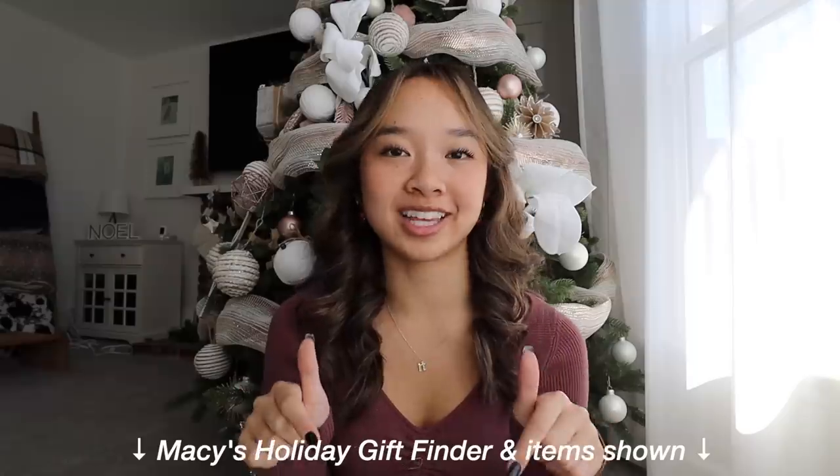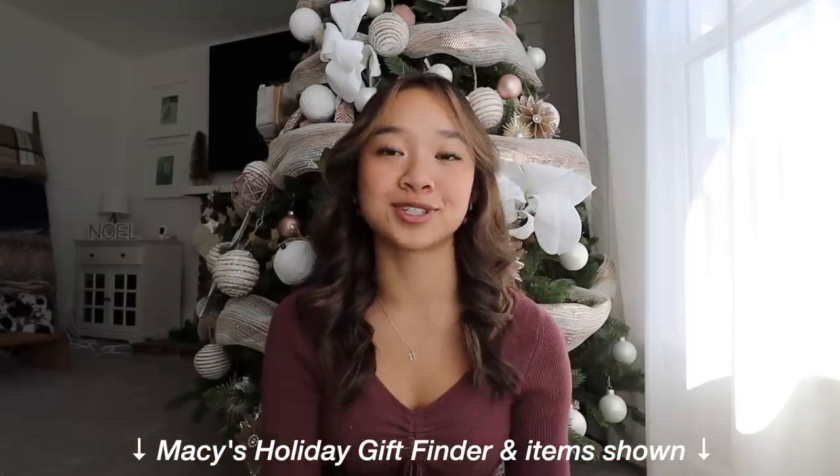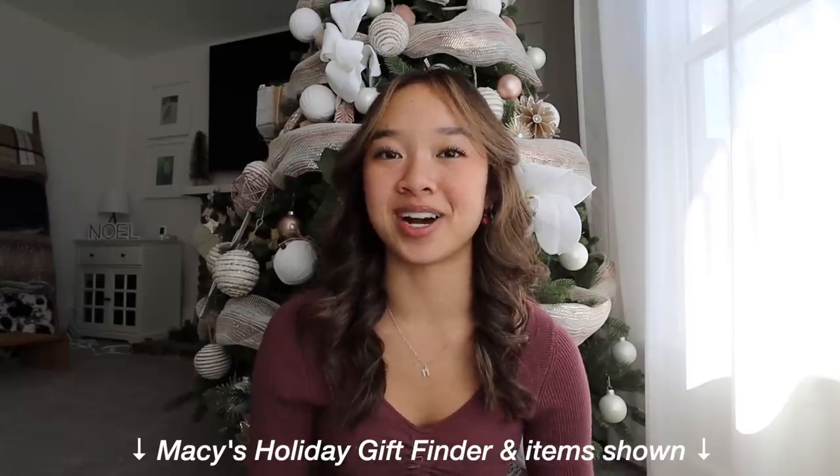Those are all the gifts I found for my family and friends using the Macy's Holiday Gift Finder. I loved getting a jump start on my holiday shopping — it was super fun and easy. Down below in the description box I'll link the gift finder and all the items I just showed you, just in case you want to shop the same items. Thank you so much to Macy's for sponsoring this video.